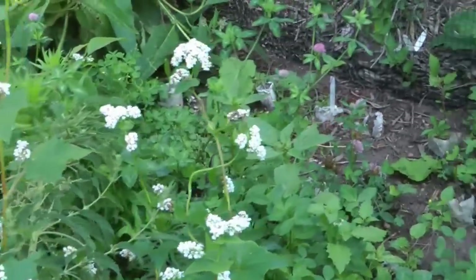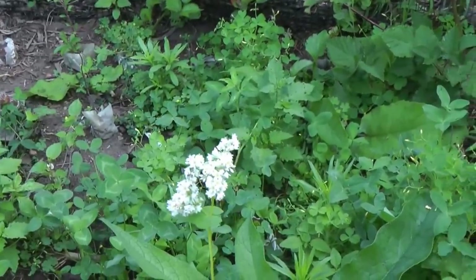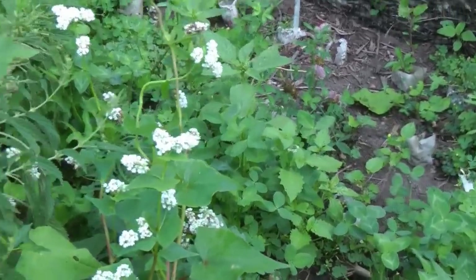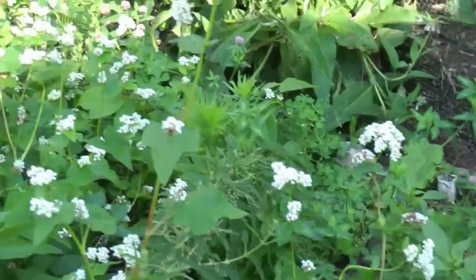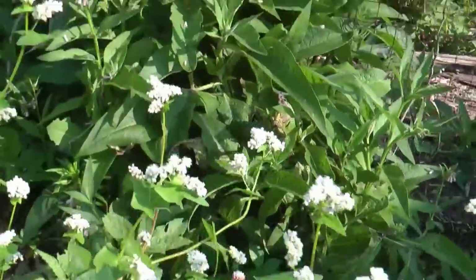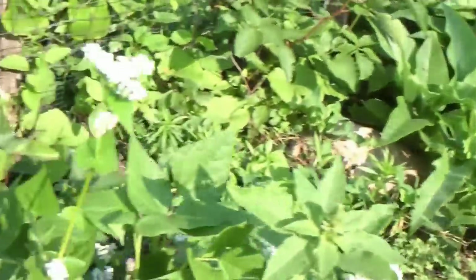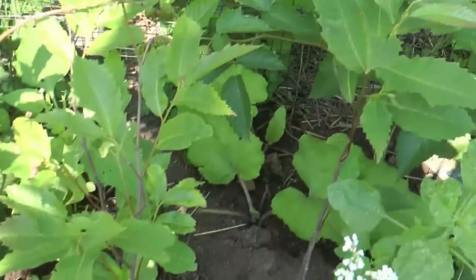Back here I've got some mulberries incubating — they're really little and they compete with the weeds. They're not doing that great but I decided to just let it go; I've got a lot of mulberry trees. I also have Chinese chestnuts being incubated back here, and a couple of hybrids too.